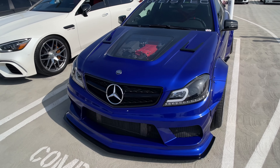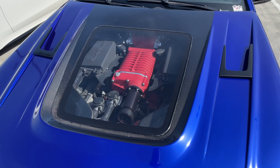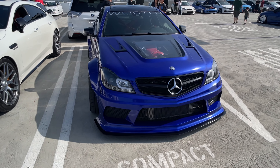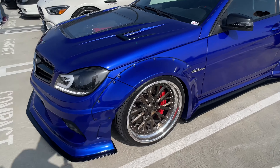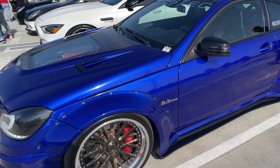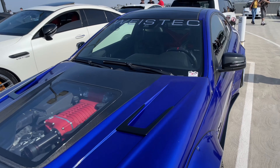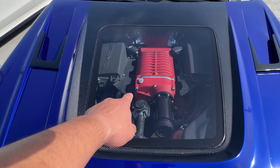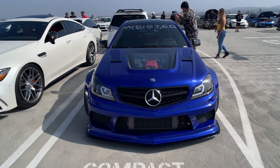Check out this C63 AMG with an open engine cover. And it's a wide body C63 — I love this color too. I love how it's sitting; there's basically no gap, you couldn't fit a card down there. Beautifully bagged. And it's got a car seat and roll cage. I love that you can just see it's supercharged. Wide body, supercharged C63.